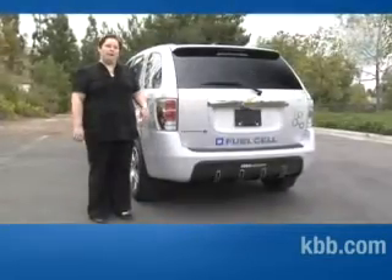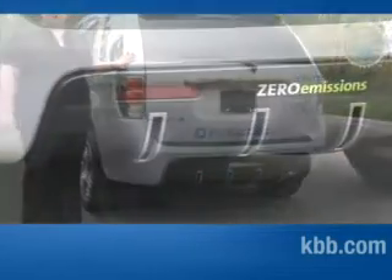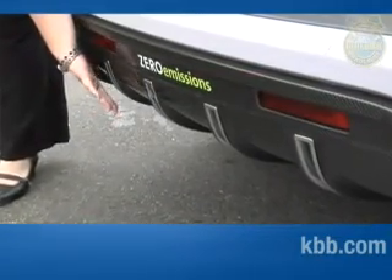The Chevy Equinox fuel cell is a zero emissions vehicle. What that means is that after the oxygen and hydrogen combine in an electrochemical process, the only thing that's left over is water.